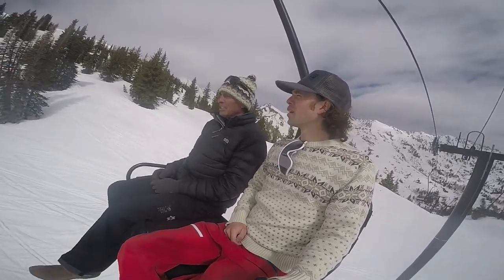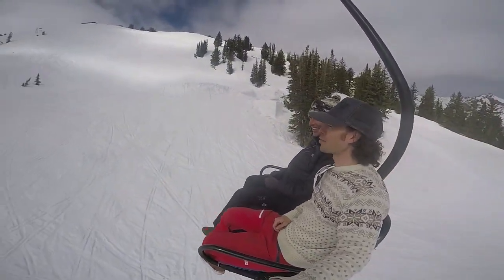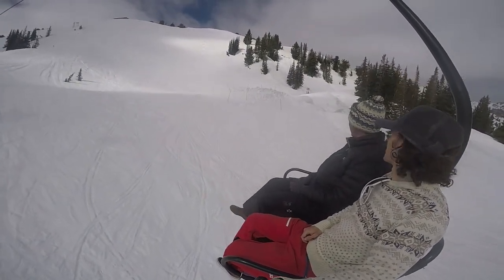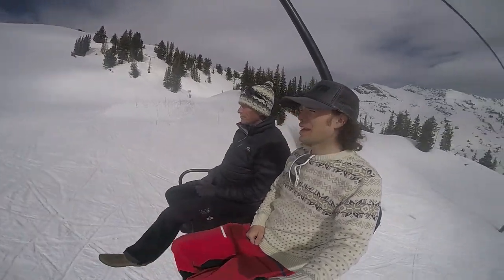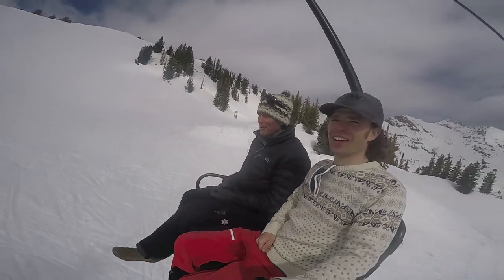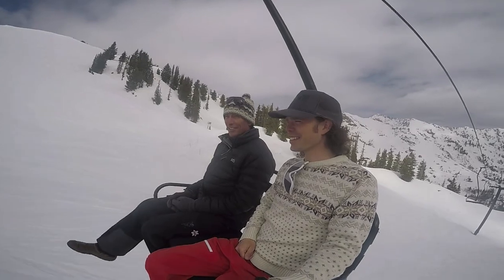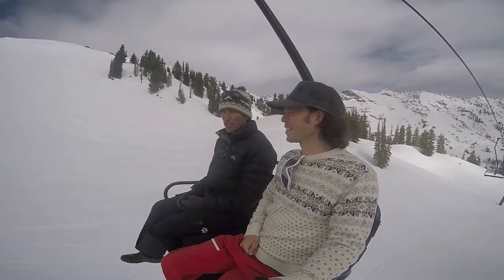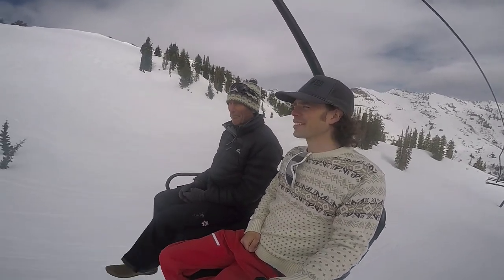Did you notice there are some jumps here? It's Friday before closing weekend, so we've got some activities going on over there - not an Alta-sanctioned thing, but it just kind of happens organically. That would describe it. As long as nobody's getting hurt and it's not bothering our ski operation, we like to let a little organicness happen.